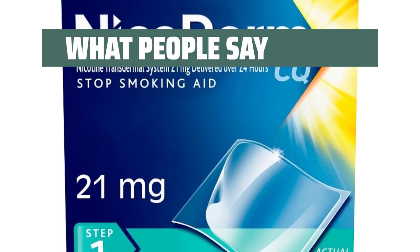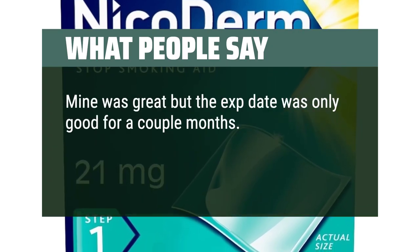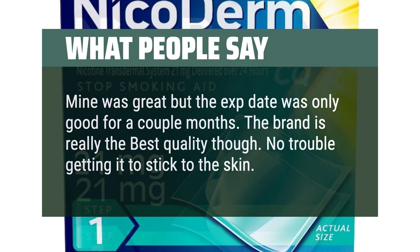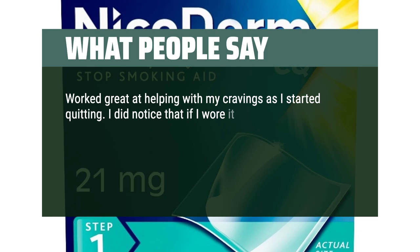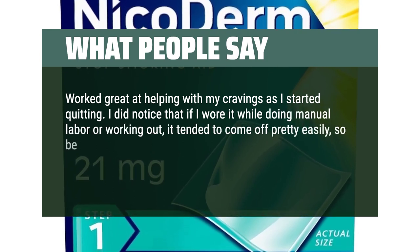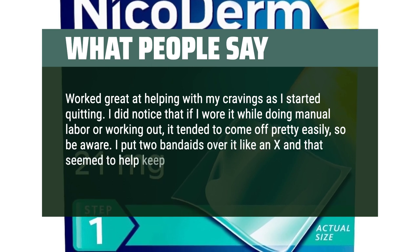What People Say: Mine was great but the expiration date was only good for a couple of months. The brand is really the best quality though — no trouble getting it to stick to the skin. Worked great at helping with my cravings as I started quitting. I did notice that if I wore it while doing manual labor or working out, it tended to come off pretty easily, so be aware. I put two band-aids over it like an X and that seemed to help keep it in place better.